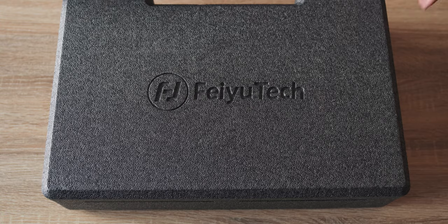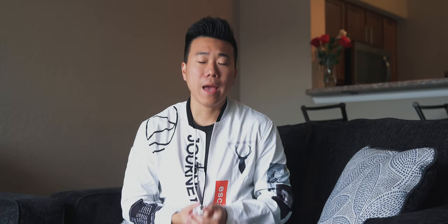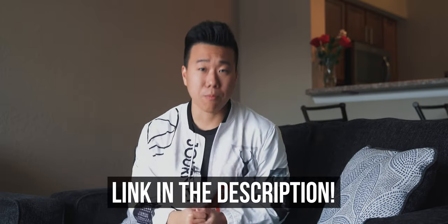So that brings me to this gimbal — Feiyu Tech's AK2000. Why do I think this is the best budget gimbal of 2019? And before we start, if you end up wanting to check out this gimbal, I have a link to it down below. Okay, let's start from the top: build quality.